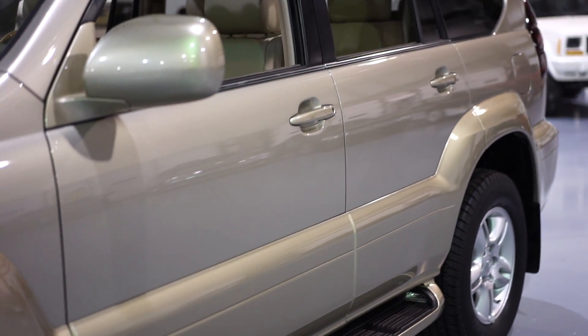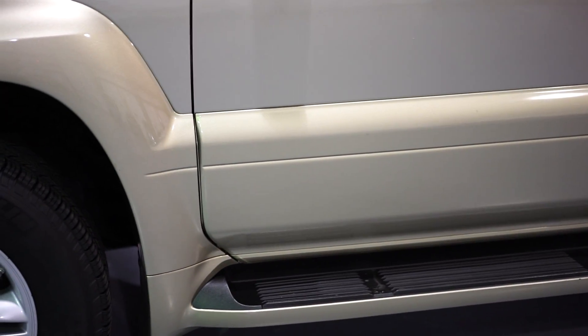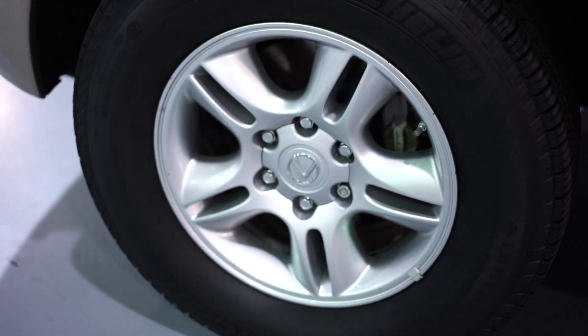Impeccable service history, all original. Look at the rocker panel and the side trim. Look how clean the wheels are — no curb rashing. Super, super clean.